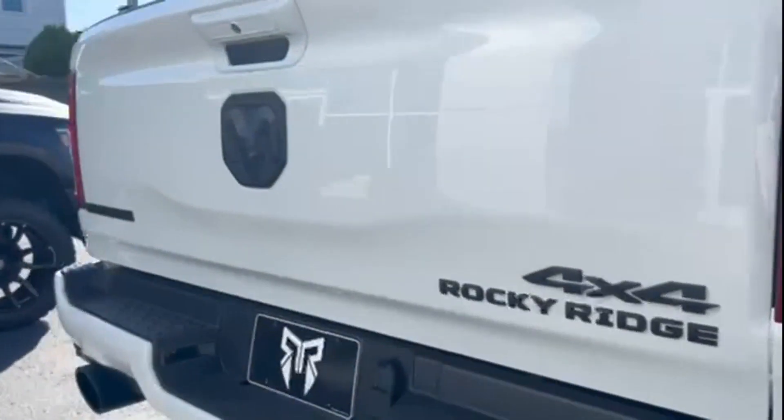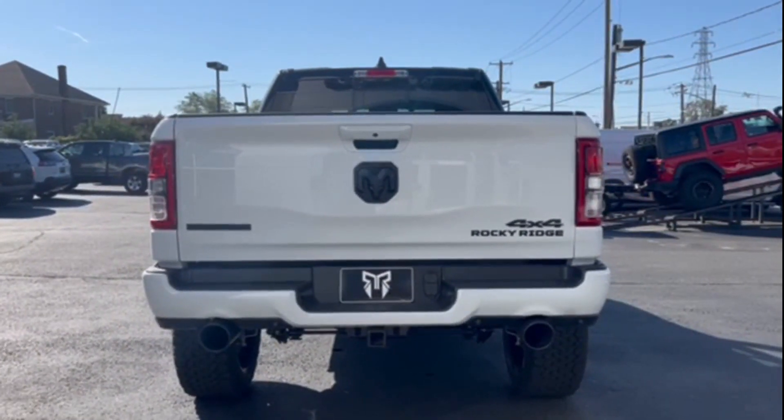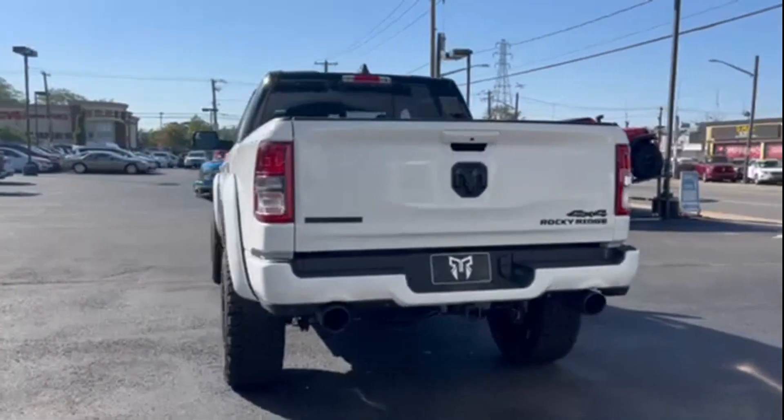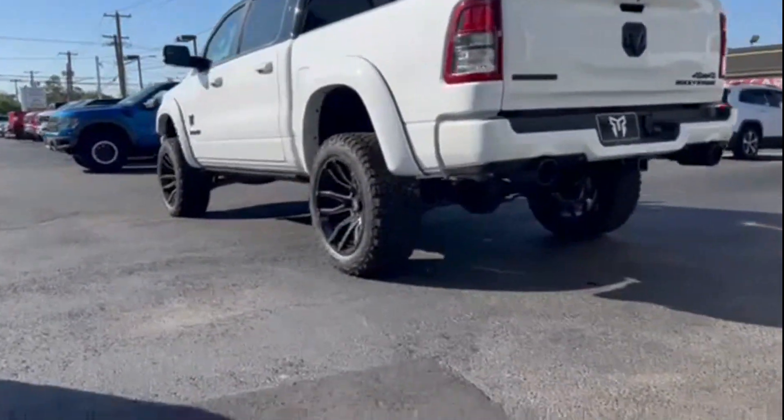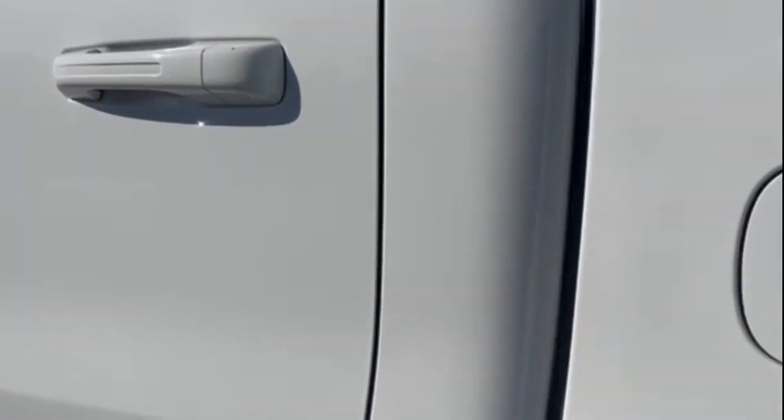Never get bored with the numerous premium built-in features such as navigation, four-wheel drive, heated side view mirrors, backup camera, tinted windows, pass-through rear seat, Bluetooth, brake assist, keyless start, and adjustable pedals.